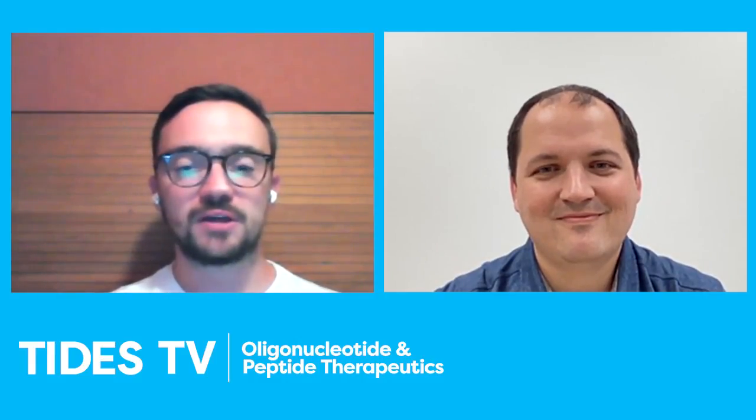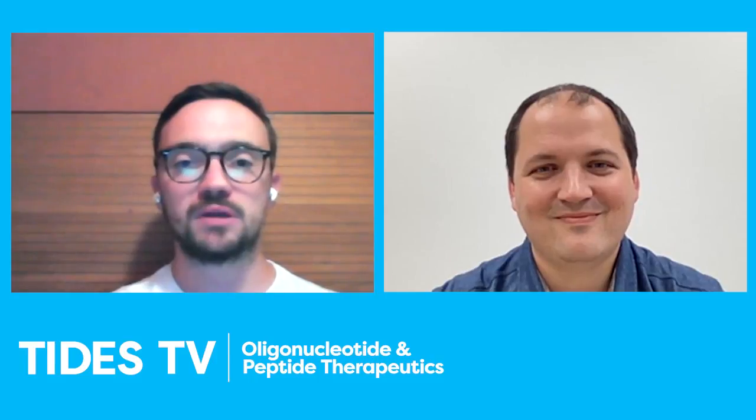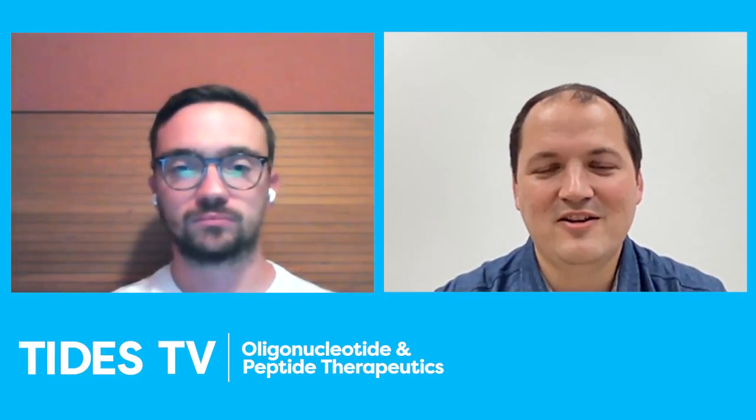Thank you very much for joining Tide TV. Hope to see you and have you on again soon. Any final comments you'd like to make? I just really appreciate being here and thank you for the time.